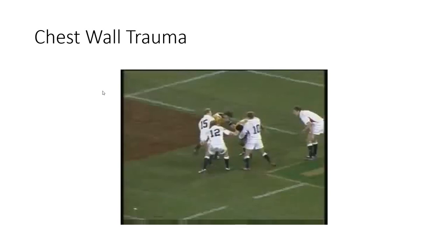Welcome back, guys. In this segment of the lecture, we're going to talk about chest wall trauma and traumatic injuries to the chest. I couldn't think of a better way to start this off than with this clip from the classic test match between England and Australia.